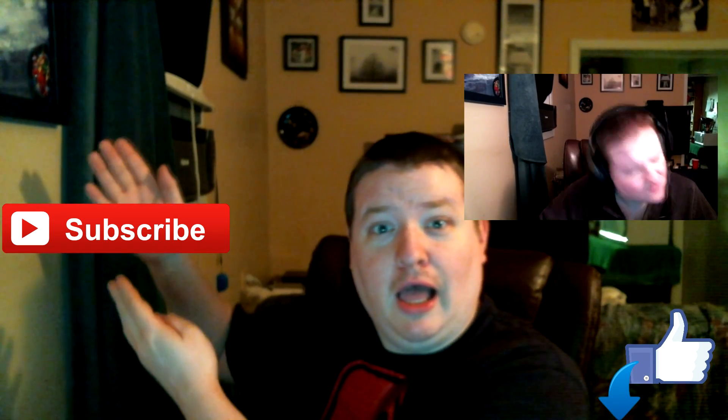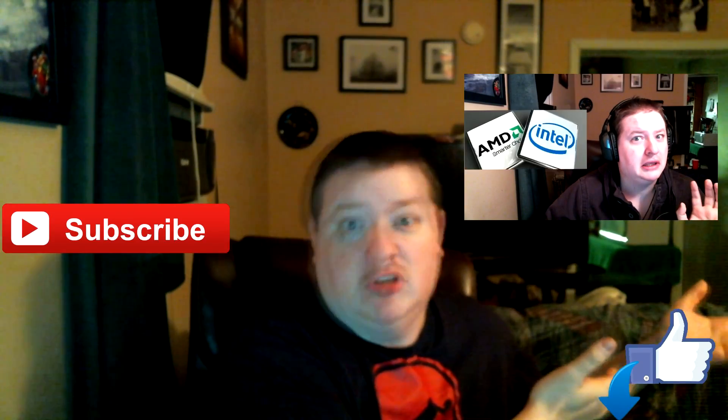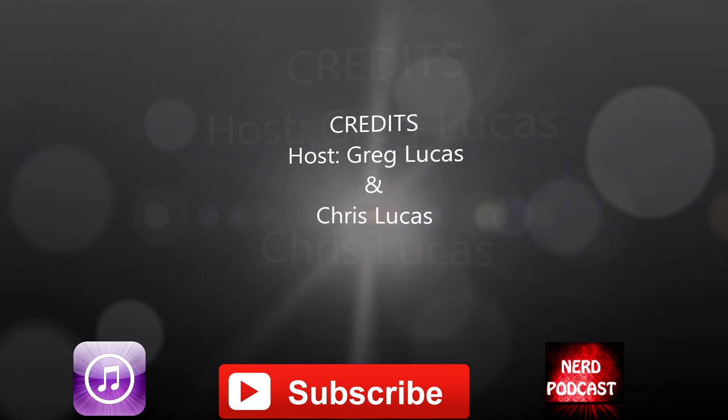Like and subscribe for more videos. We're going to be doing the best motherboard of the month, the best CPU of the month, and the best SSD drives for the month. Check this out.